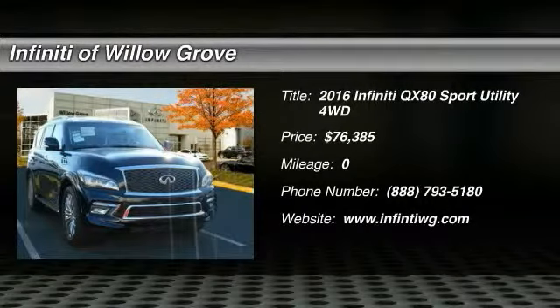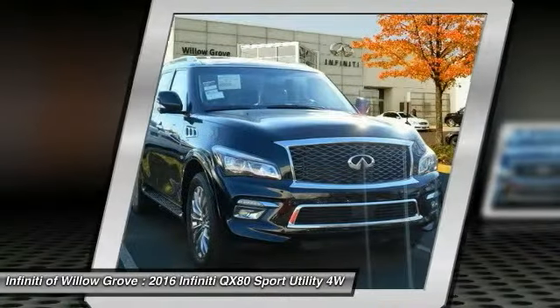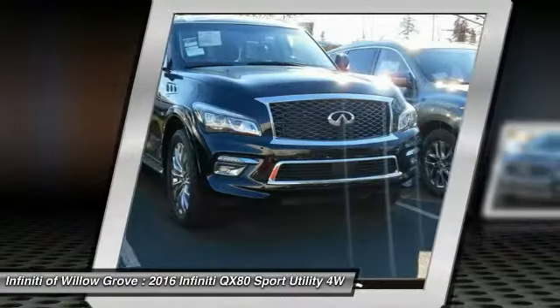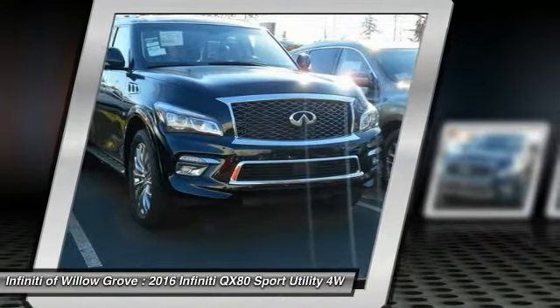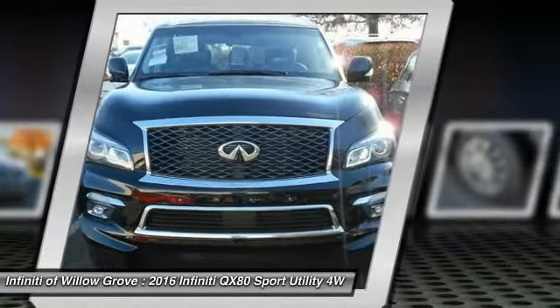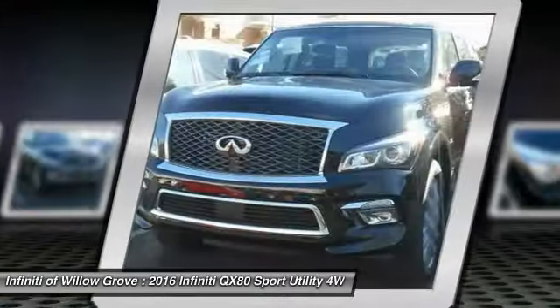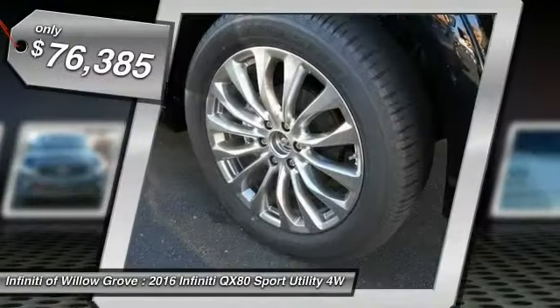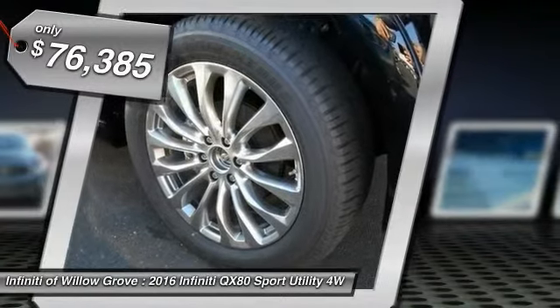If you are in the market for a full-size luxury SUV with all the latest technology to make driving easier, look no further than the Infiniti QX80. It packs a strong engine, excellent manners, and a well-equipped cabin. The QX80 is the most fuel-efficient of its kind and is priced below $80,000.